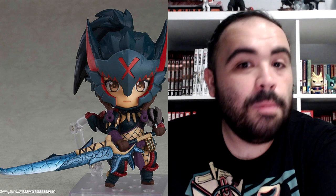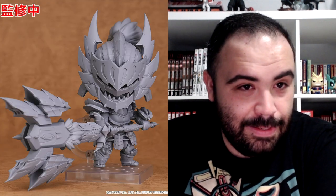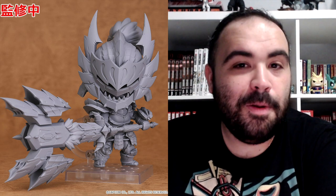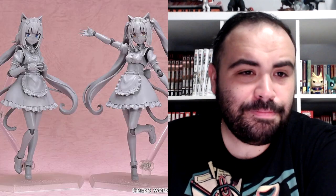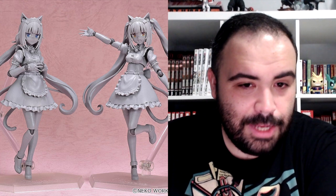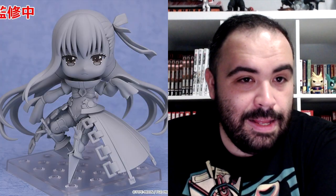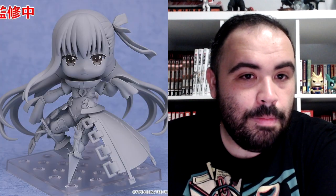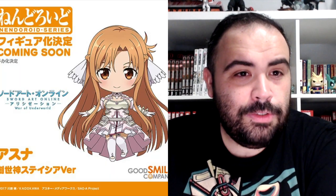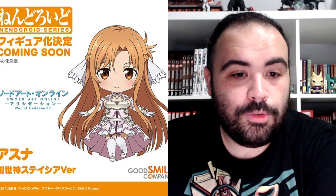Monster Hunter World Iceborne Nendoroid Hunter Female Nargacuga Armor Version. And from Monster Hunter World Iceborne, Male Xenojiva Alpha Armor Version. From My Teen Romantic Comedy SNAFU, we're getting a Nendoroid of Yukino Yukinoshita. From Nekopara, we're getting a Figma of Chocola and the other character, which I don't know the name of — I apologize. Nendoroid Alter Ego Melchilis from the Fate Grand Order stuff. We're getting an Asuna Nendoroid Creation Goddess Stacia Version, from Sword Art Online.